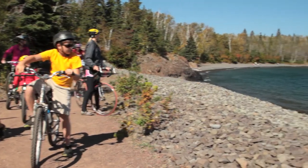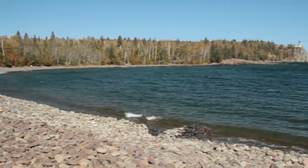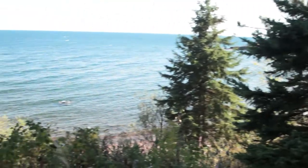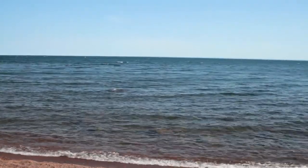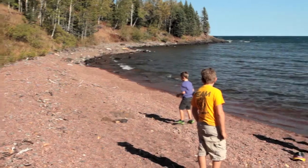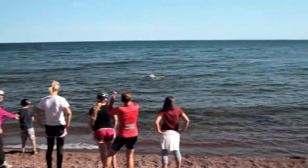The beaches — talk about family friendly. You get down into Twin Points Landing and there's an incredible Red Rock beach that is almost always empty. It's very, very kid friendly and just a wonderful place to take the time and go and explore.